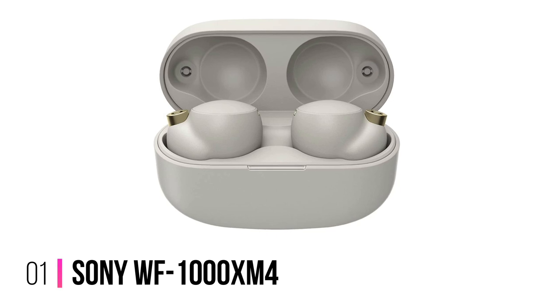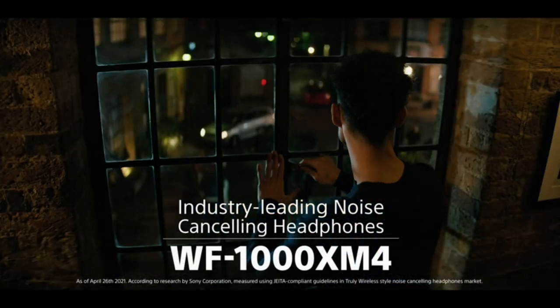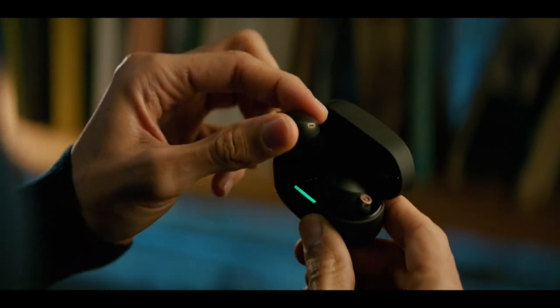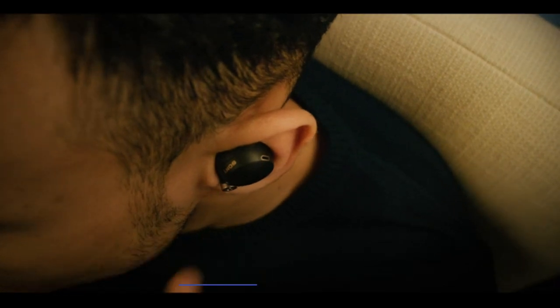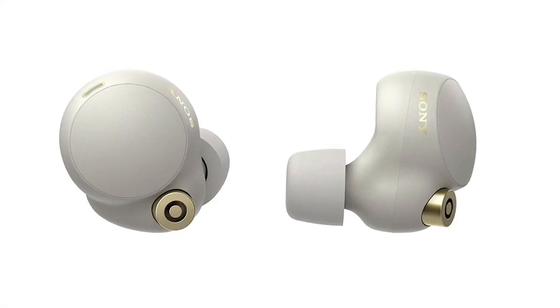Number 1: Sony WF-1000XM4. When it comes to the full noise-canceling package, the Sony WF-1000XM4s have it all. As we say in our five-star T3 Platinum Award-winning Sony WF-1000XM4 review, these are profoundly impressive across the board, and are arguably the best true wireless earbuds you can buy. Where many people are put off by the golf club-style design of Apple's AirPods, Sony has designed a subtler earbud with no elongated elements, and the design extends to the slick rounded case.